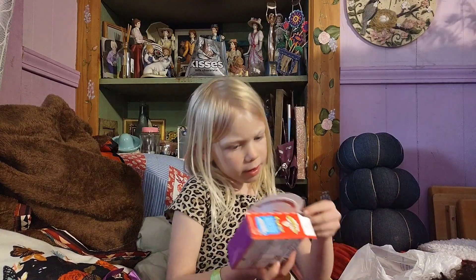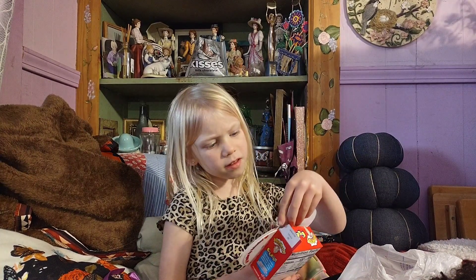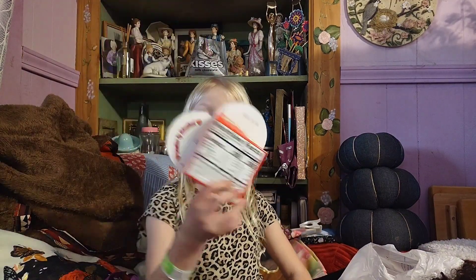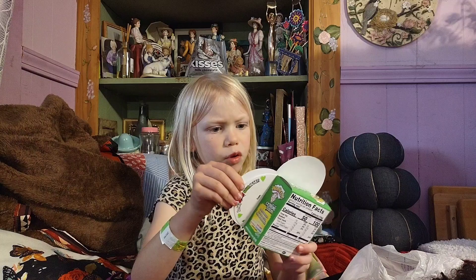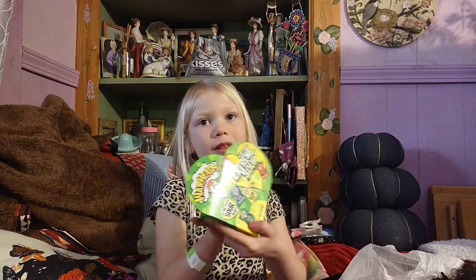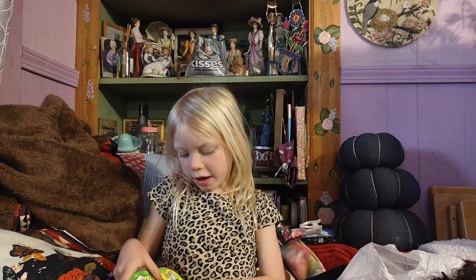And she got me these sour gummies. I think these are cubes — sour cubes. So she got me sour cubes. They're really sour. I tasted these before. Actually, these aren't sour cubes. These are... extremely sour hard candy, it says.